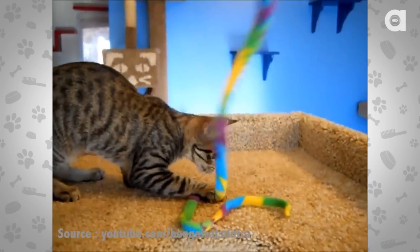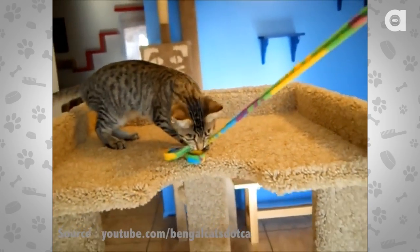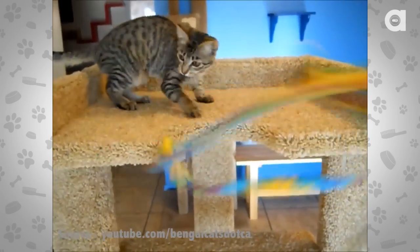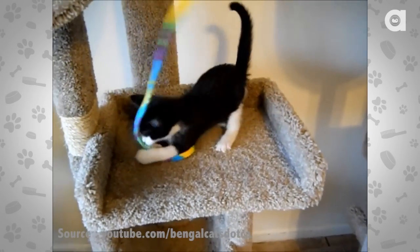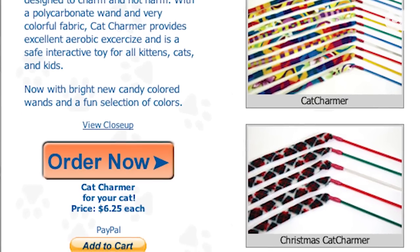If you want something a little more merry for your kitty, go for our number one pick: the Christmas Cat Charmer by Cat Dancer. This interactive toy is a number one bestseller on Amazon. The Cat Charmer has a wand and colorful fabric, cats love it, and it provides them with great aerobic exercise. It's safe, it's durable, it's basically unbreakable, and it's available for just over $6 at CatDancer.com. I can honestly tell you my cats have never loved anything more — it's simple, but it's perfect.